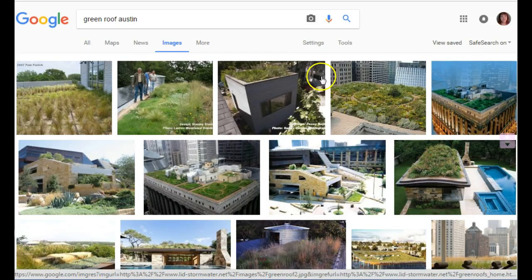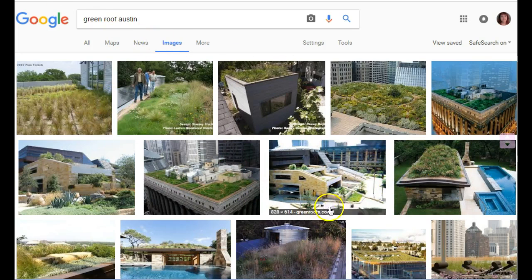Green roofs are becoming increasingly popular, and these are just some examples. What green roofs are basically — you've taken a building, you put your roofing on it, and then you add soil and plants. These are some different examples of actual green roofs, and these happen to be ones in Austin.